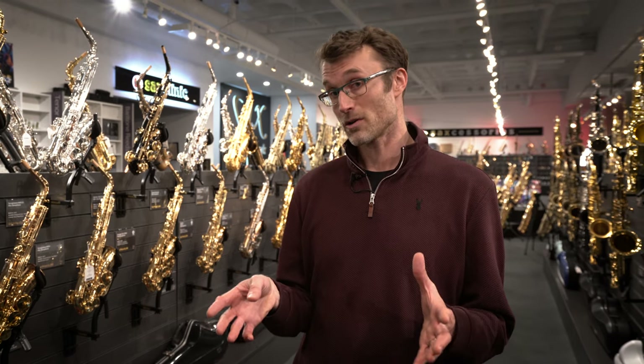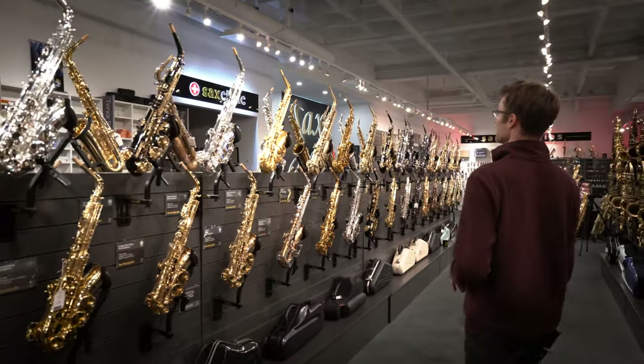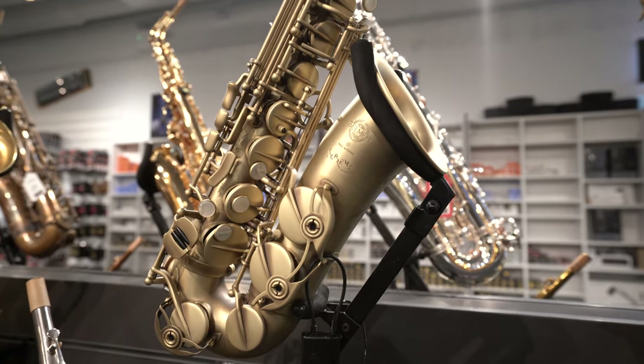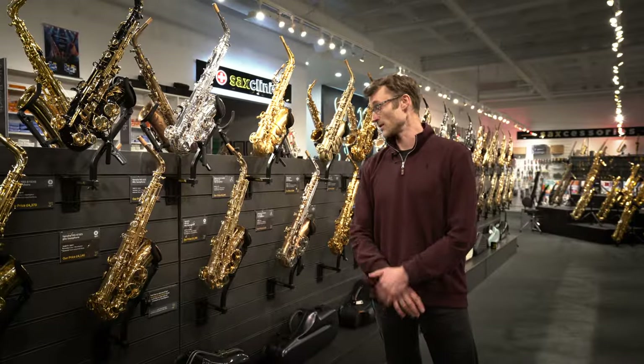With Yanagisawa, even though their history isn't as long as Selmer's, they've been making saxophones since 1954. Prior to that they were known as a woodwind manufacturer, making instruments since the late 1800s. They have many top artists such as Pete King, Tommy Smith, and Barbara Thompson. They're really two of the most iconic brands with slightly different approaches and sound concepts. On the wall behind me I've selected a Selmer Supreme in a lovely matte finish to compare with the Yanagisawa AW20.